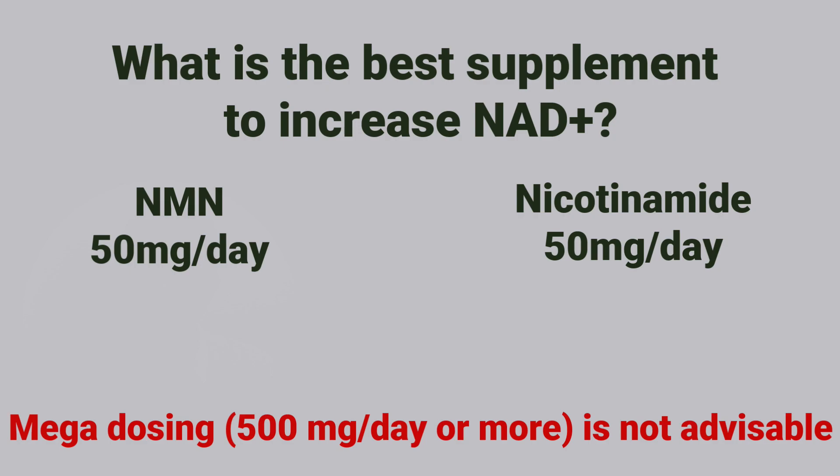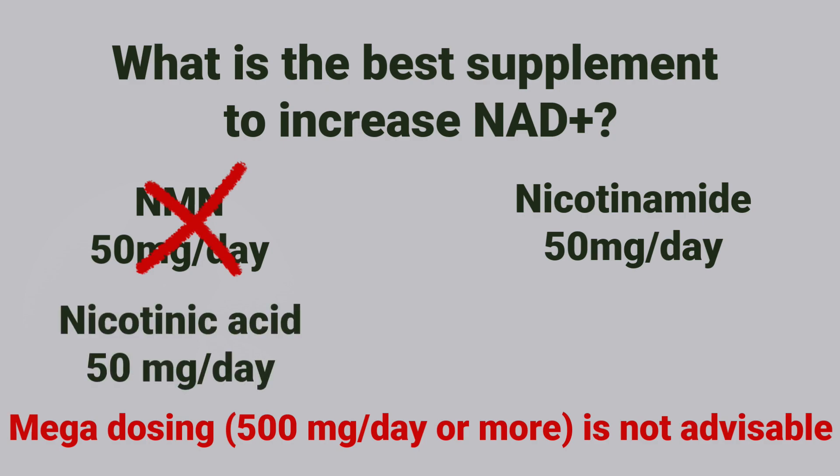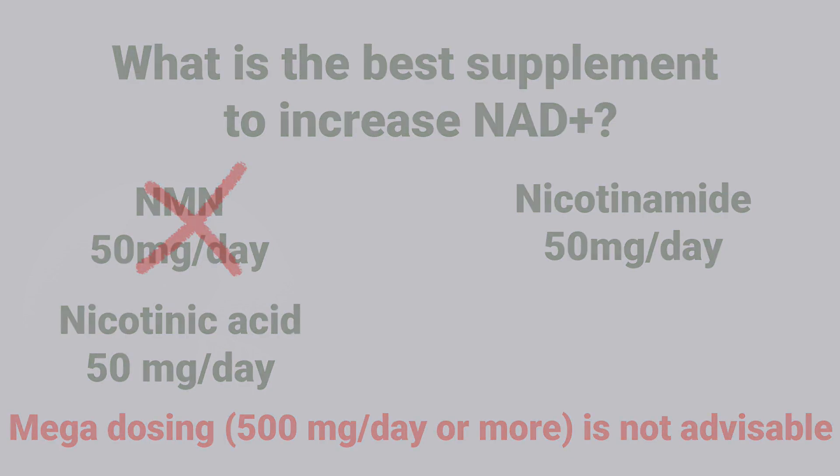If the current ban on NMN extends beyond November 2023, NMN will not be available as a supplement at all. At that point, I'd replace the NMN with nicotinic acid.